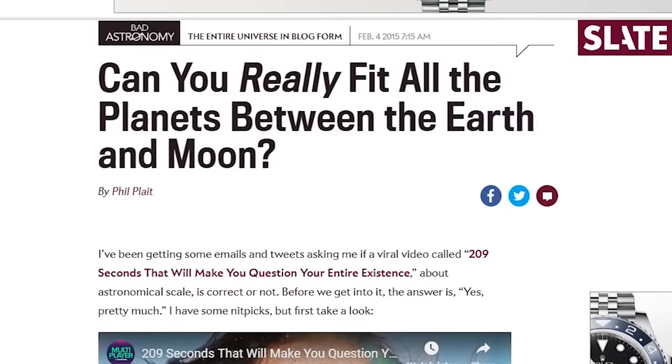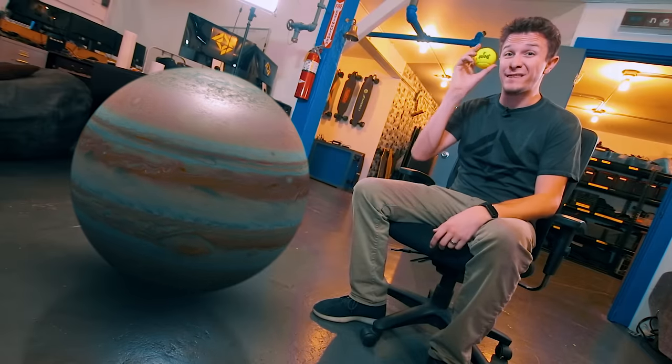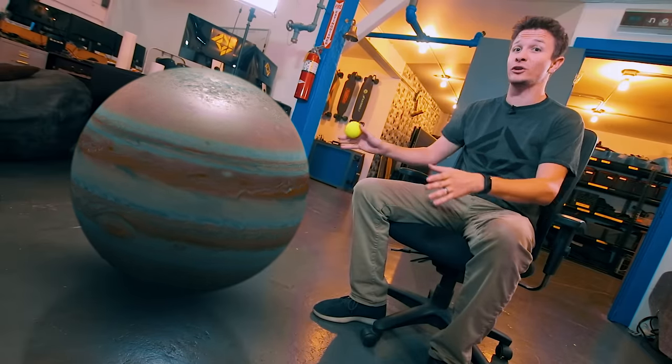And if you want to read more about this crazy cosmic coincidence, I've linked a really interesting article by astronomer Phil Plait. As you can see, even at this scale, Jupiter is pretty big — you could fit 1,300 Earths within the volume of Jupiter.